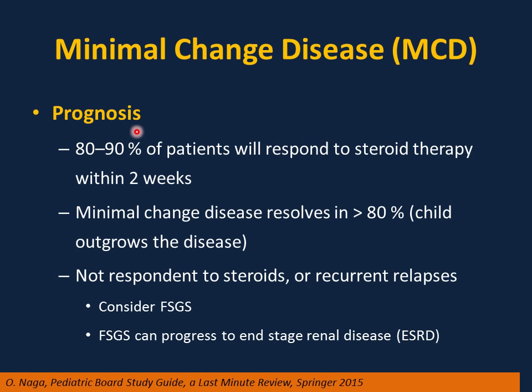Prognosis of minimal change disease: 80 to 90% of patients respond to steroid therapy within two weeks, and the disease resolves in more than 80% of cases — meaning the child will be cured. Non-responders to steroids or those with recurrent relapses should be referred to a pediatric nephrologist for biopsy. In these cases, consider focal segmental glomerulosclerosis, which can progress to end-stage renal disease.